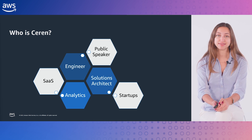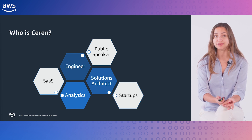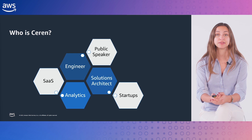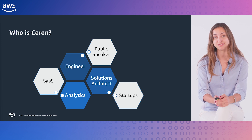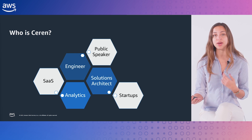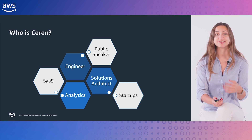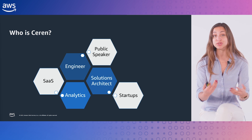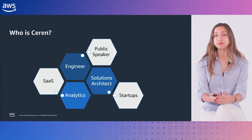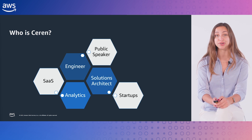The SA role at AWS is a multifaceted one. I have a set of customers I regularly work with, and on top of that, I have other responsibilities too. For example, I'm in a technical field community of analytics specialists within AWS. Because I'm specialized in this area, I work with other architects to help them with their complex analytics use cases. Part of my role is about being a thought leader in the industry, which I try to achieve through publishing blogs and delivering public speeches to influence our customers at scale.